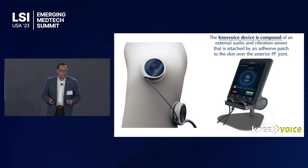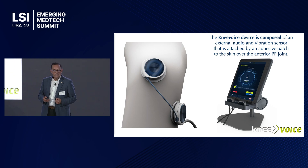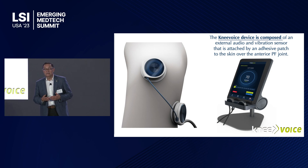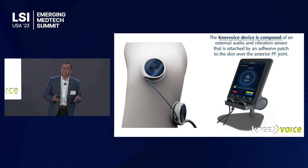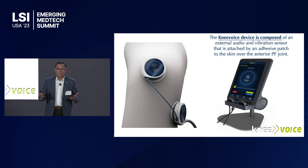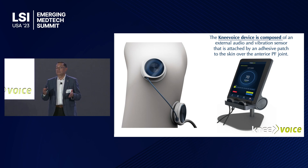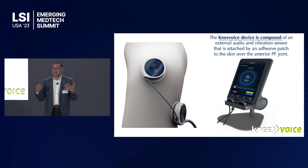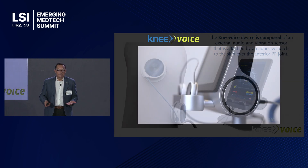So this is the device — the Knee Voice device. It's composed of an external audio and vibration sensor, attached with an adhesive patch. It has a little gyroscope on the side so you can monitor flexion and extension. It connects to a very nice iPad-looking touch screen that gives you a score from 0 to 100 — 0 being horrible and 100 being perfect — with a scale of excellent, good, fair, or poor shown in colors. It's a great experience for patients because it has a speaker, so you can actually listen to the knee and watch the graph.